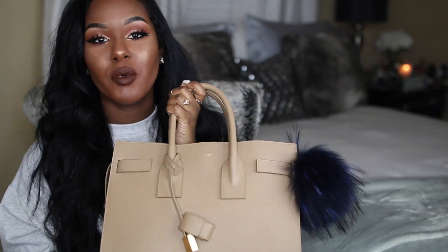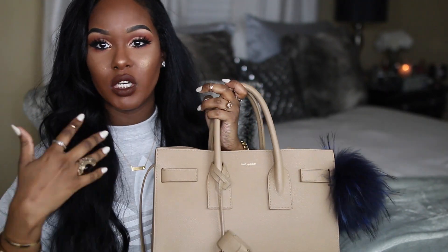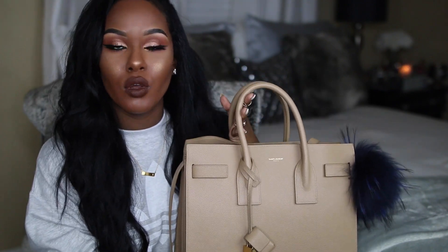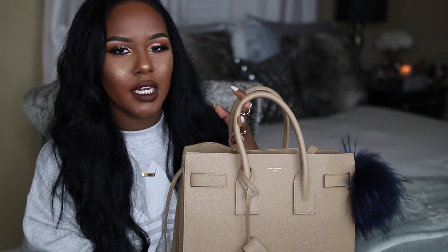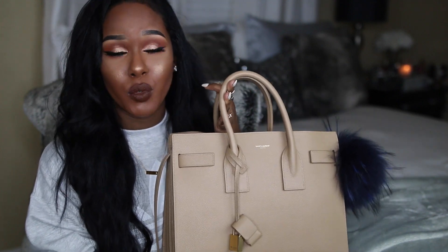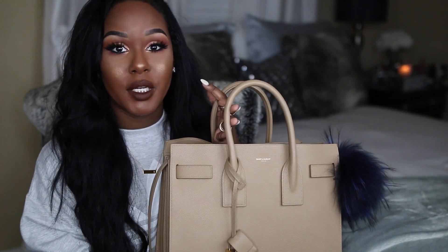People are naturally nosy and they want to know what's in your bag, so I'm gonna be showing you that today. But before I show you what's in my bag, I want to talk a little bit about the bag itself. A few people were asking about it when I got it — this was not an impulse buy. It's a bag I've been wanting for a while. If you follow me on Pinterest, you've seen me repin it a thousand times — the big one, the small one, and so many different colors.